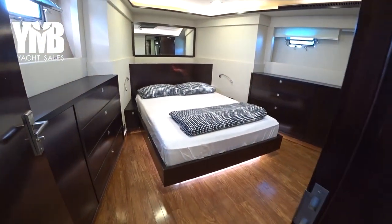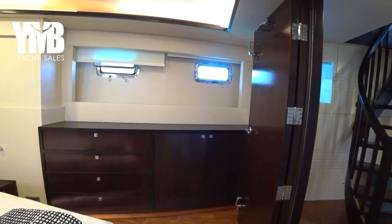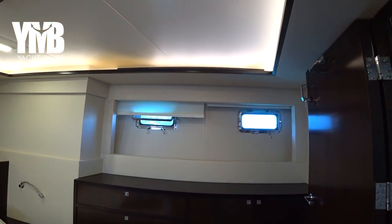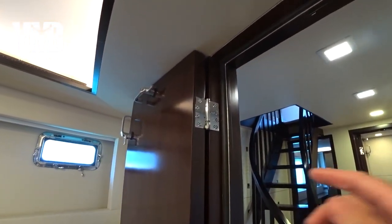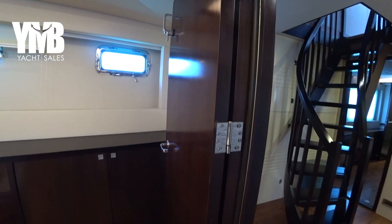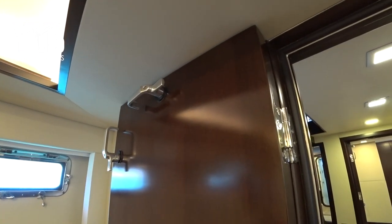Back in the VIP cabin, there are four port lights providing fresh air and natural light. The interior door is massive — it can withstand high seas and significant boat movement, and it can be locked. It's not certain if it's fully watertight rated, but it is definitely substantial.